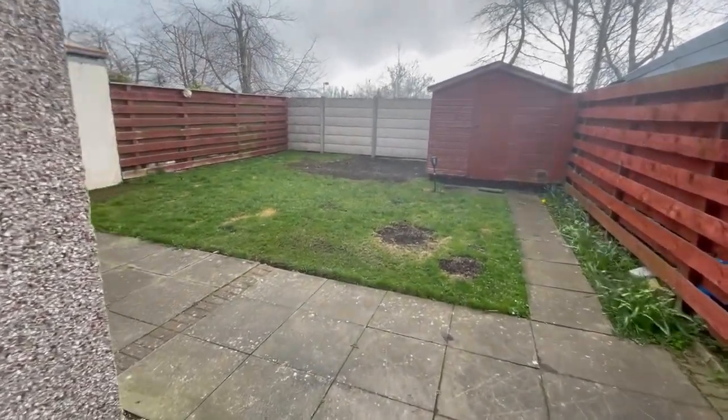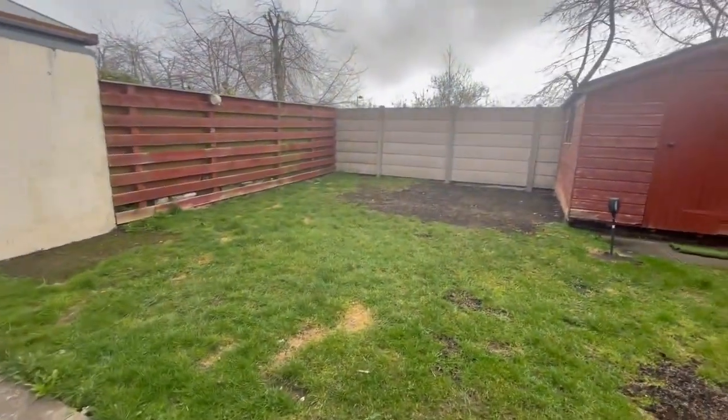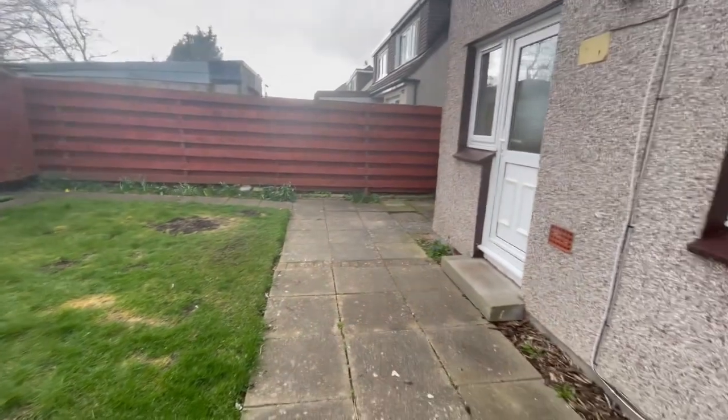So lovely garden. The property is available very soon. Please drop me a WhatsApp or send us a message and we can arrange for your viewing. Thank you, bye-bye.